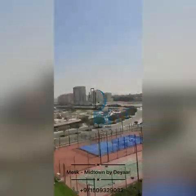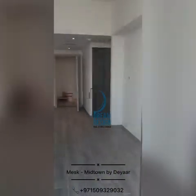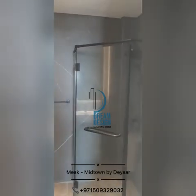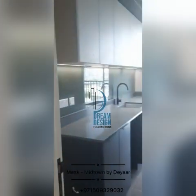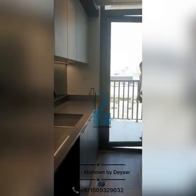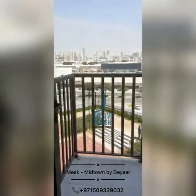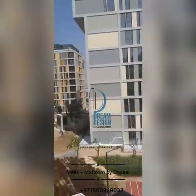Now let me show you the rooms of this apartment. Here are the bedrooms — first of all you will see this washroom. And here is the kitchen. The balcony entrance you will also get from the kitchen. While coming out from the kitchen you will have the same view.